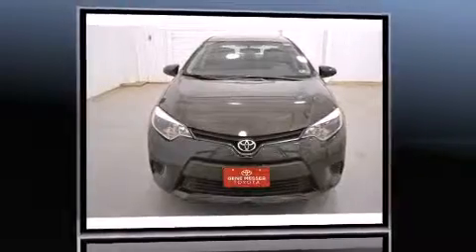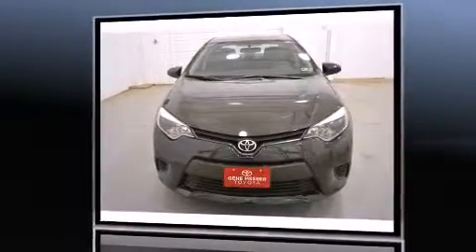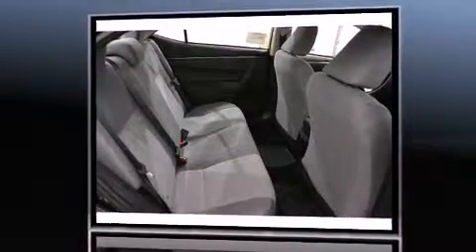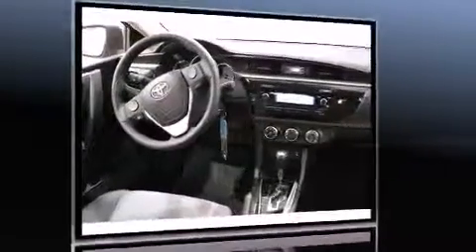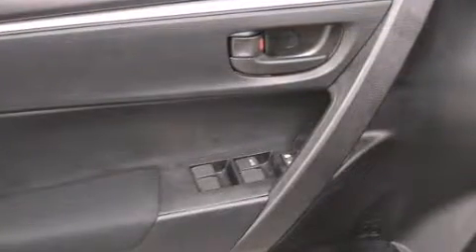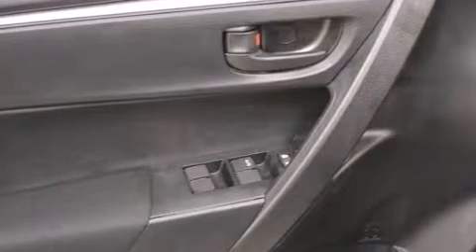Both high fuel economy and flexible performance are assured by the four-speed automatic transmission. Toyota infused the interior with top-shelf amenities such as delay-off headlights, a tachometer, a trip computer, and one-touch window functionality.